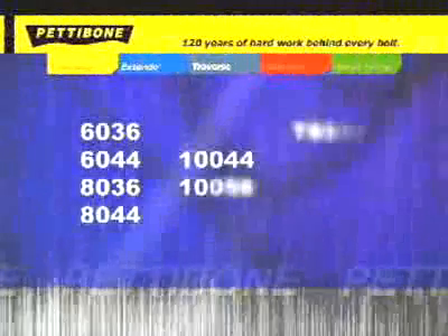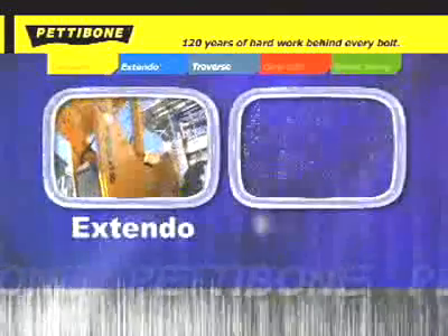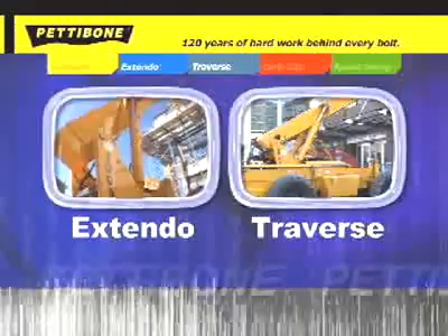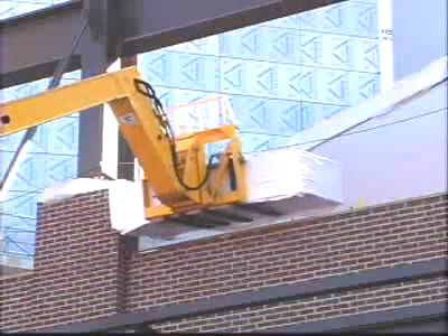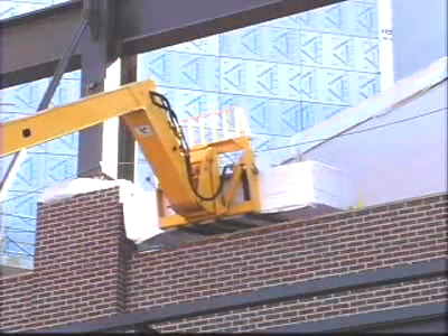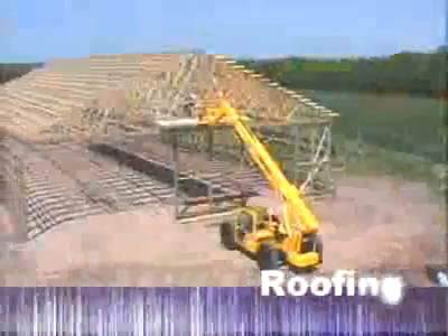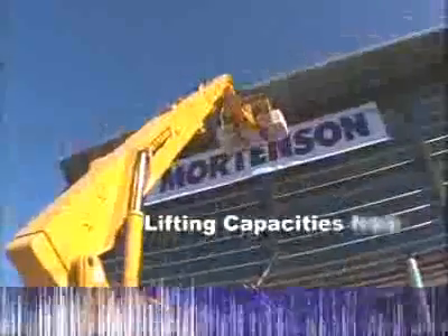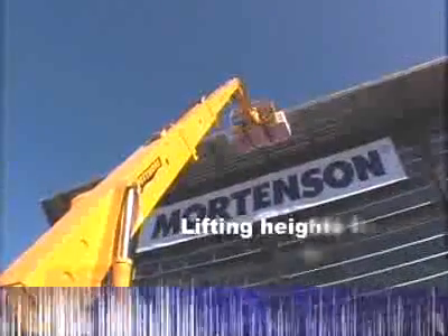There are 10 models and two configurations of the Pettibone rough terrain forklift line: the Extendo fixed boom and the Traverse transfer boom. Traverse models feature 70 inches of horizontal boom travel for precision load placement and to deliver loads through windows or openings where other machines can't. Both versions dramatically improve productivity on construction sites in applications including masonry, roofing, and framing.